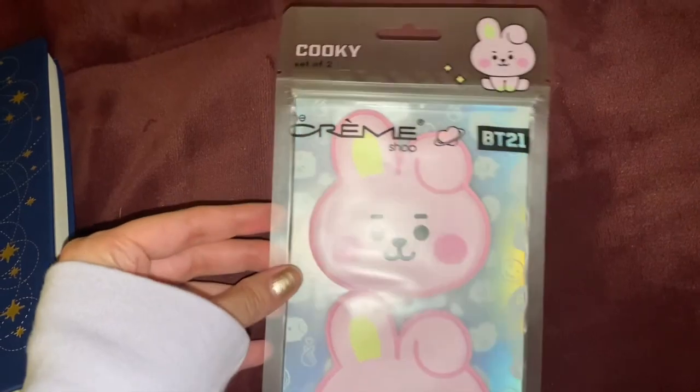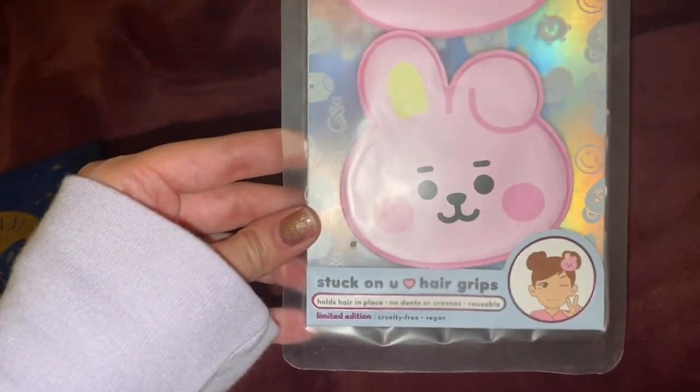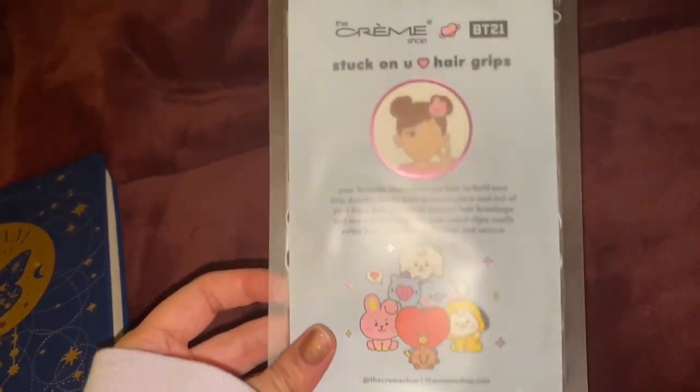Some of the random finds include this Kuki the Cream Shop BT21 stuck-on hair grip. It holds your hair in place without actually hurting — especially for people like me who get migraines. These are Line Friends.